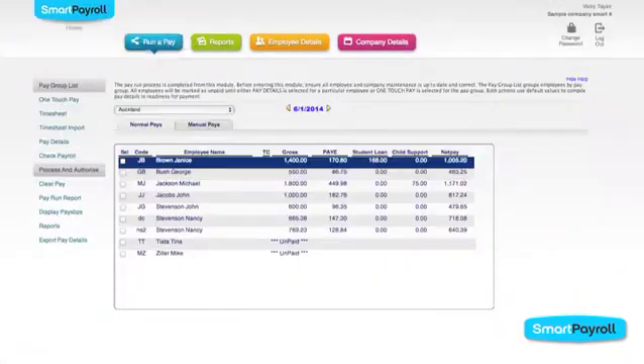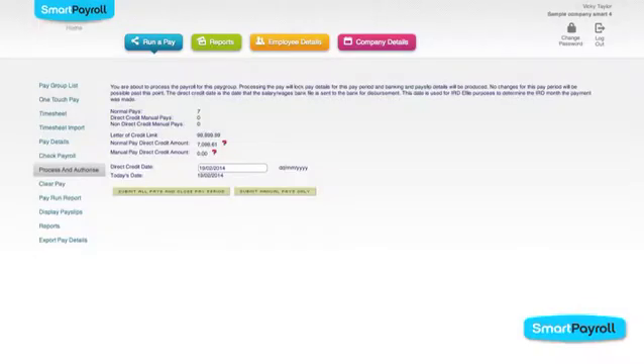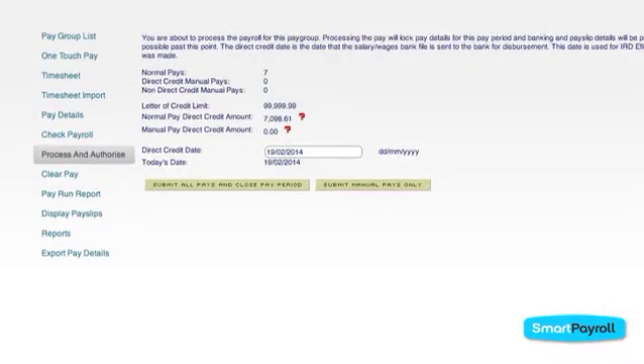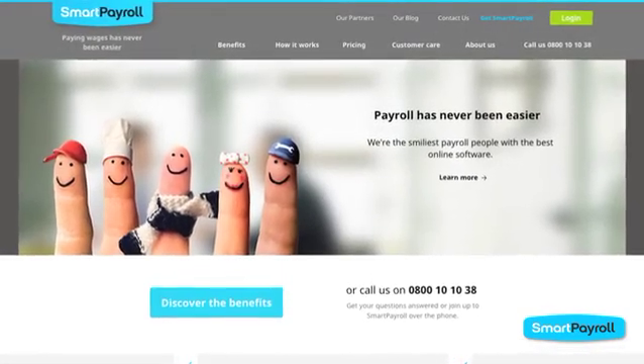When you're happy everything is correct, simply select PROCESS and AUTHORIZE. Enter the date you want the pay to go through and you're done. It's that simple. Your payroll has now been processed and sent to the bank.